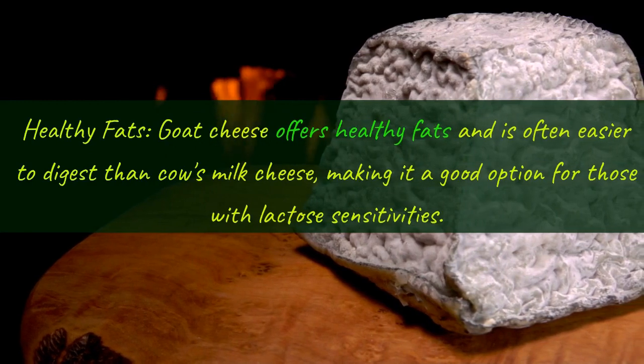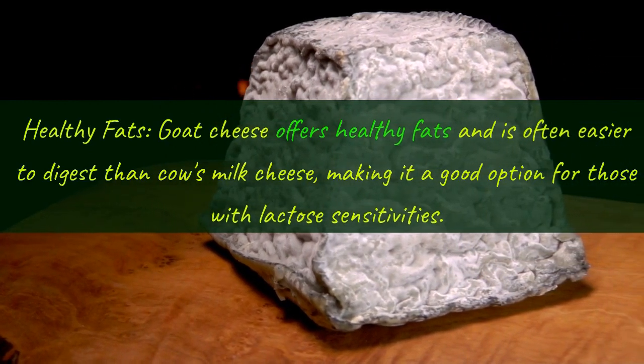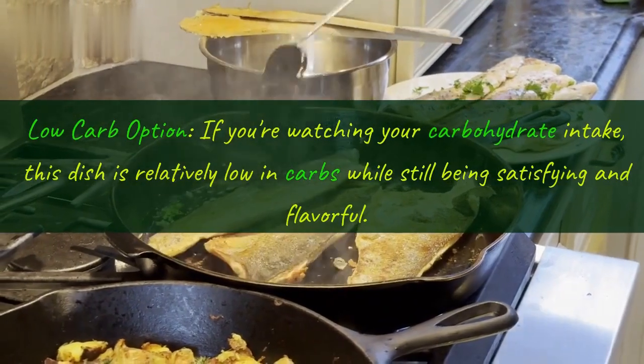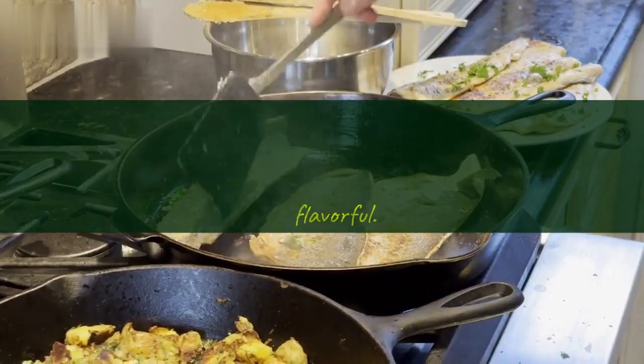Fourth, healthy fats: goat cheese offers healthy fats and is often easier to digest than cow's milk cheese, making it a good option for those with lactose sensitivities. Fifth, low carb option: if you're watching your carbohydrate intake, this dish is relatively low in carbs while still being satisfying and flavorful.